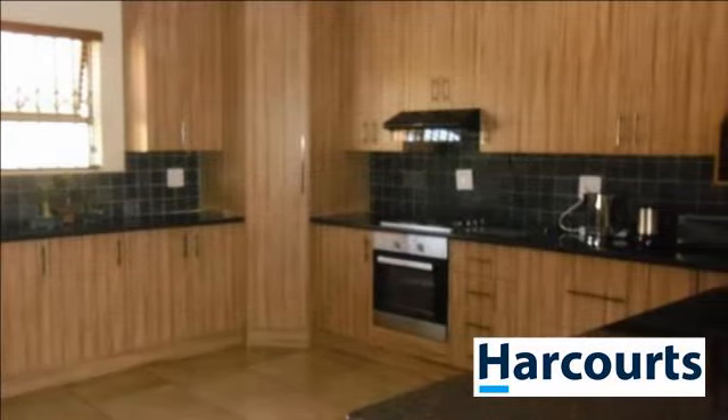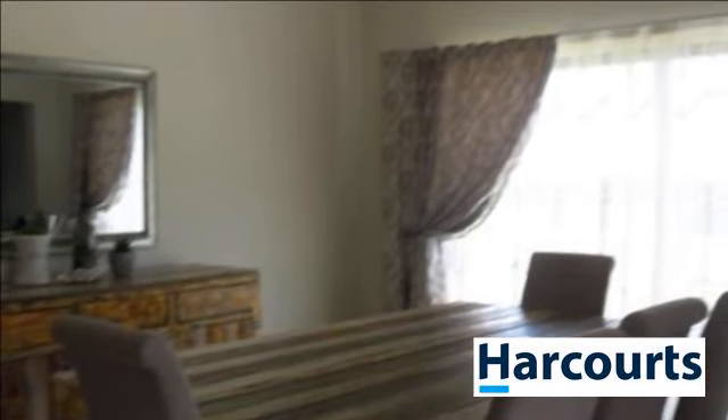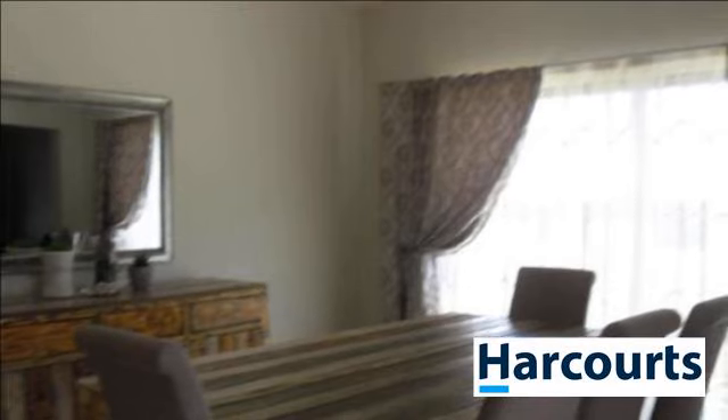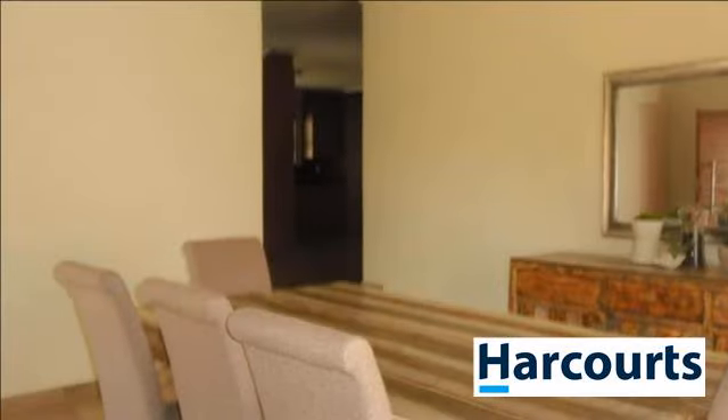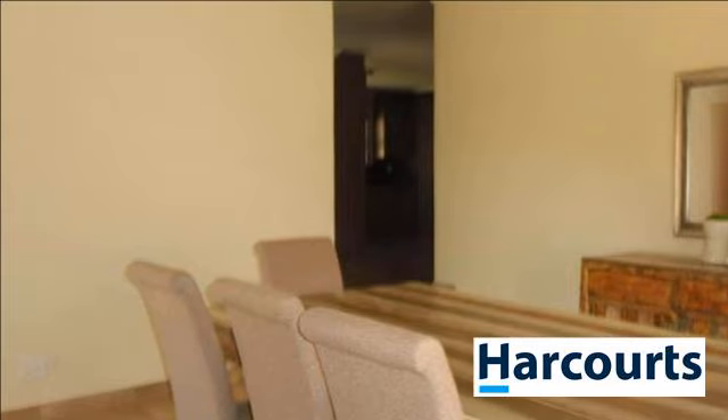With a large living and dining area, modern melamine kitchen with granite tops and separate scullery laundry. Three bedrooms have built-in cupboards, whilst the main bedroom has a walk-in closet and enough space for a small study area.